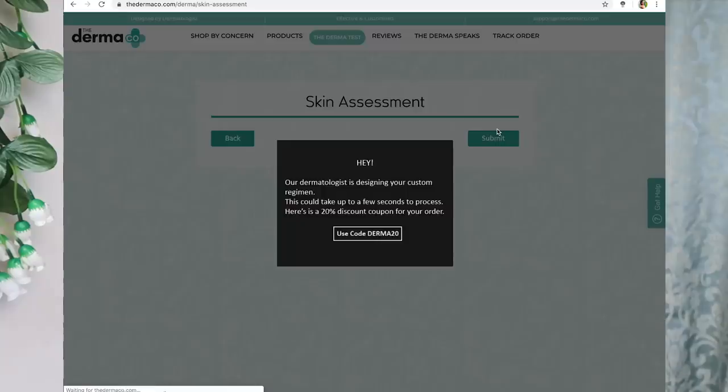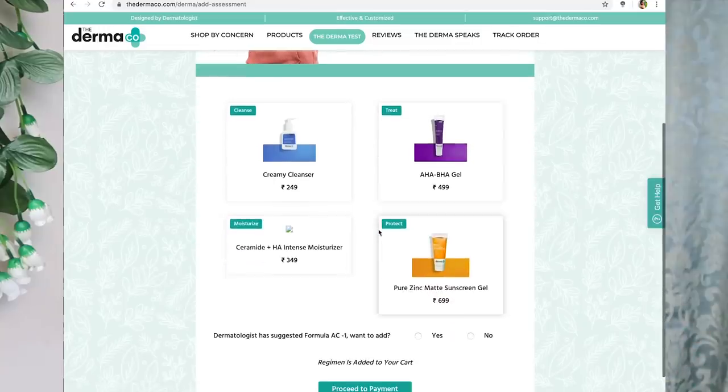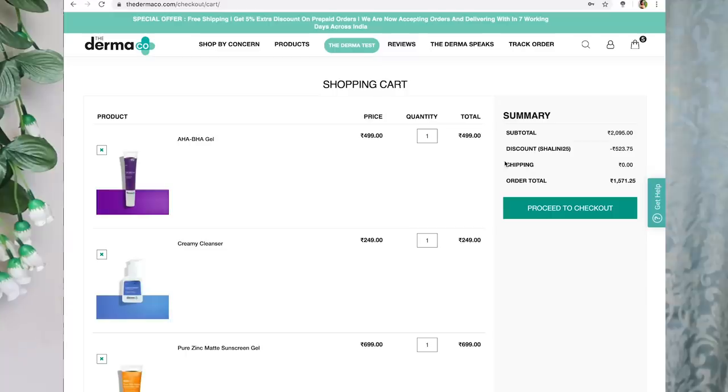Your skin assessment is complete! The dermatologist has designed this for you. Their products are very affordable — their cleanser is Rs. 249, their AHA-BHA gel is Rs. 499. An important point about this brand: it is affordable. I have been using all of their products for the past one month, because I really cannot talk about a product without testing it properly.